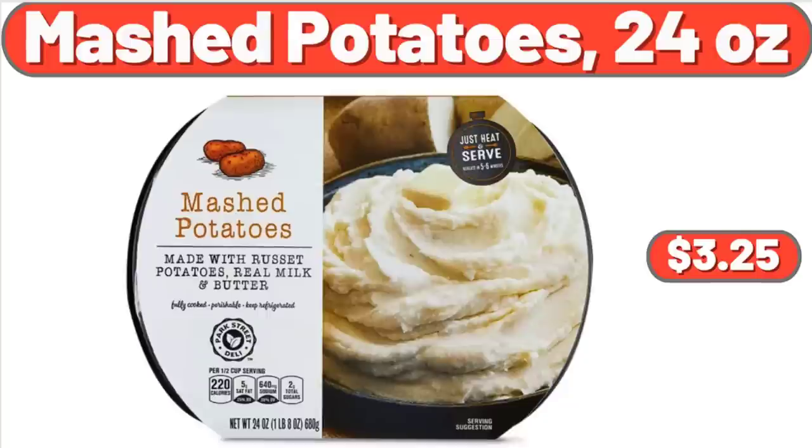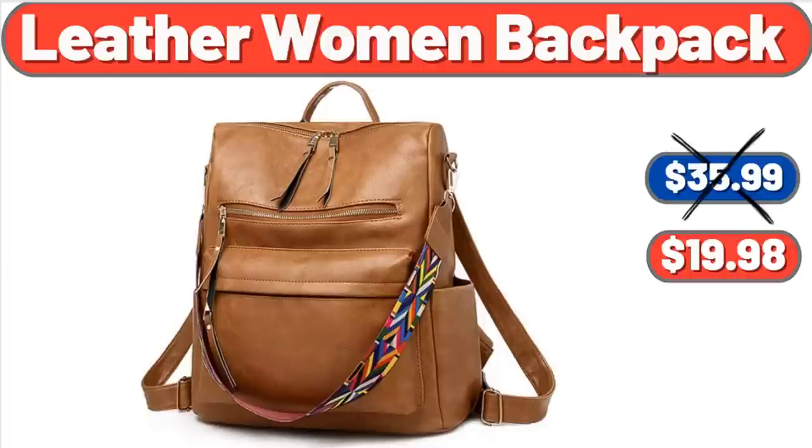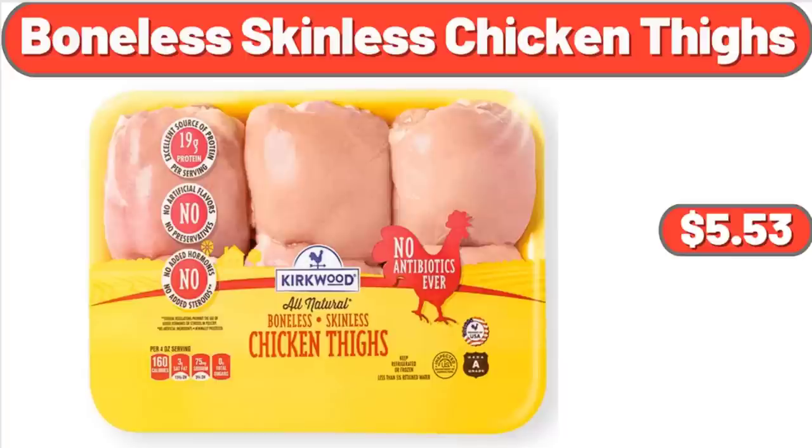Mashed Potatoes, 24 Ounces, $3.25. Leather Women's Backpack, $19.98. Boneless Skinless Chicken Thighs, 1.85 Pounds, $5.53.